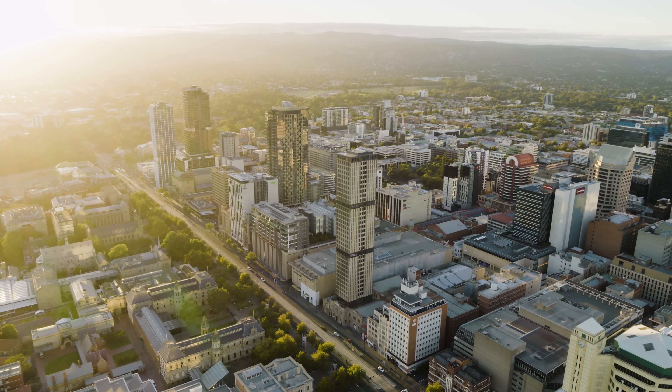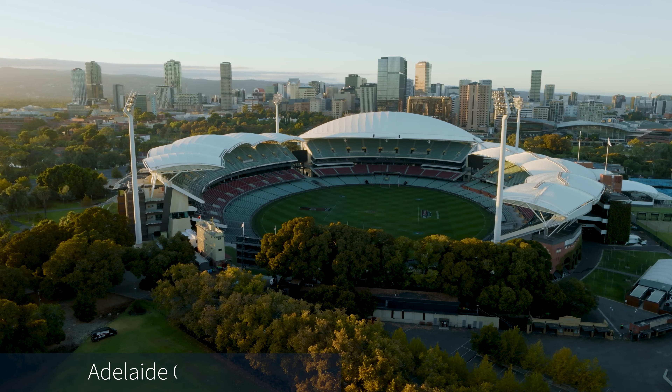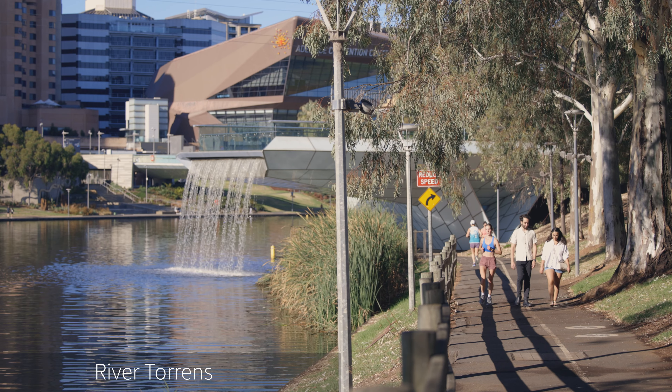Well connected to the CBD with convenient public transport, the precinct is at the doorstep of Adelaide's best attractions including Adelaide Oval, Botanic Gardens, River Torrens and more, making O'Connell Street a place for visitors and residents to enjoy.